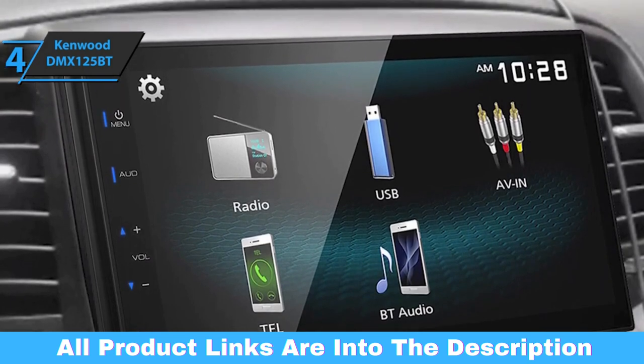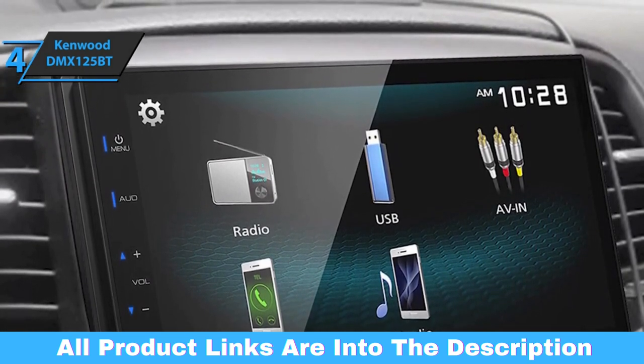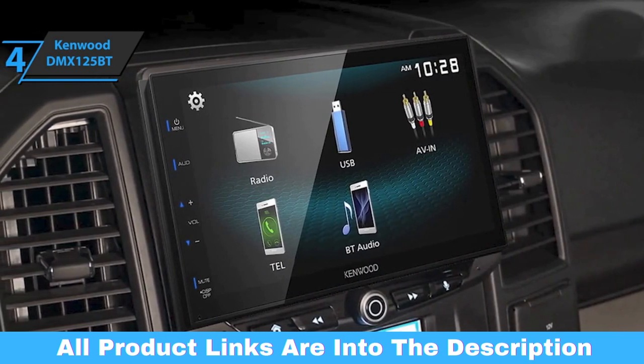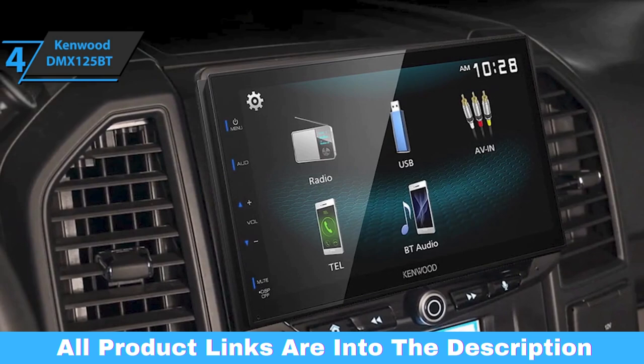The Kenwood DMX-125BT comes in the size of 9 by 6.5 by 7 inches and weighs 454 grams. Users point out that another advantage is the easy installation and the brilliant, fairly bright screen. For the listed price, you can't beat this one.